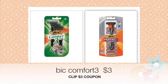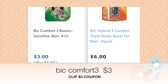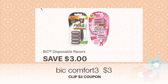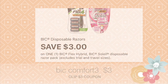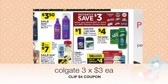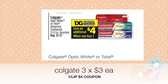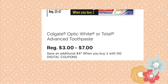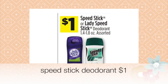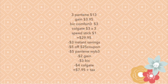Go ahead and select one of the BIC Comfort 3 razors priced at three dollars, and clip the three dollars off of one coupon on the app. Then select three Colgate toothpastes priced at three dollars each and clip the four dollars off of two coupon. Remember to also select one Speed Stick deodorant priced at one dollar.